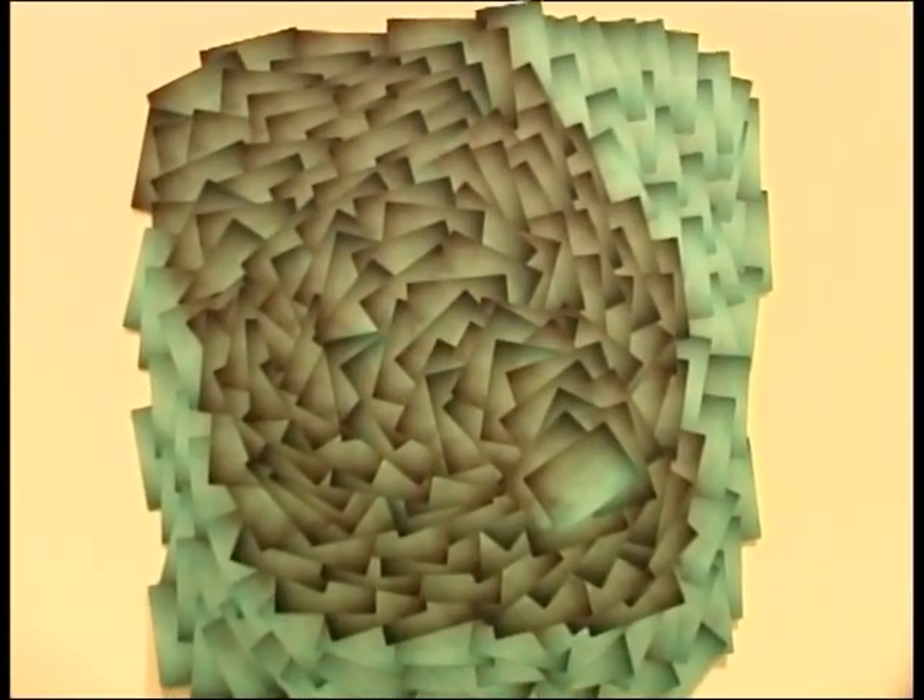You're not used to a collage that's made out of a single source image. What he gets from that is something new. I've never seen anyone else doing that.